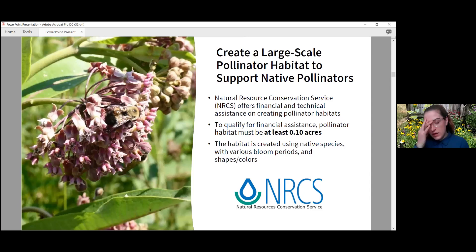One great way to help our native pollinators and honeybees is to create a pollinator habitat. Ideally large scale is best, but any size is beneficial. NRCS offers financial and technical assistance on creating a pollinator habitat. To qualify for financial assistance, the habitat must be at least one-tenth of an acre. For smaller scale you wouldn't qualify for the financial assistance, but you would always qualify for the technical assistance. The habitat can be created using native species with various bloom periods, shapes, and colors, or using woody species like trees and shrubs.